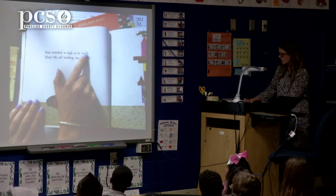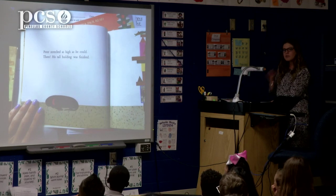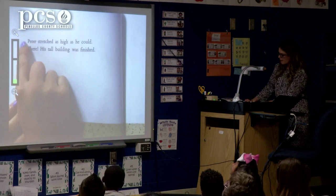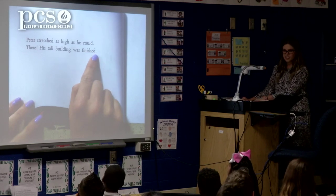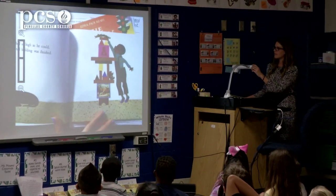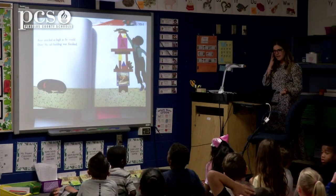Peter stretched as high as he could. There, his tall building was finished. I want you to read that with me — let me zoom in so you can see it. Peter stretched as high as he could. There, his tall building was finished. Now we're going to look at this illustration. We have Peter. We have a little doggy here. We don't know that dog's name yet.